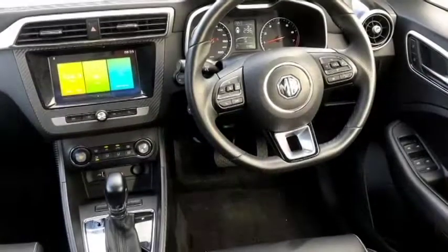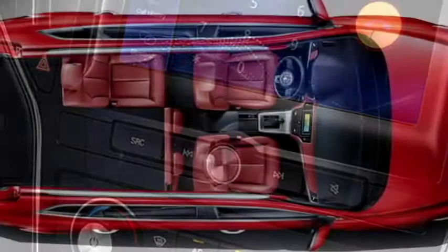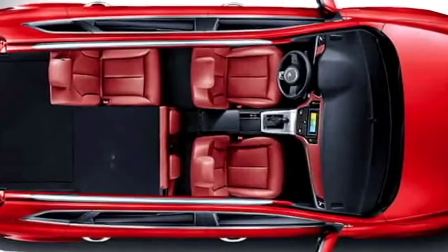Additional interior features include a Bluetooth hands-free system, push-button start and stop, premium leather upholstery, and bigger boot space.